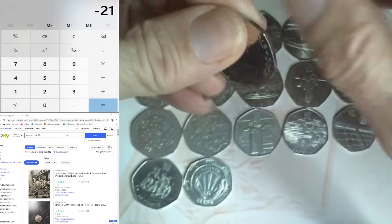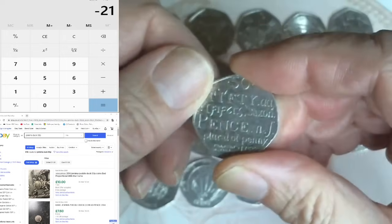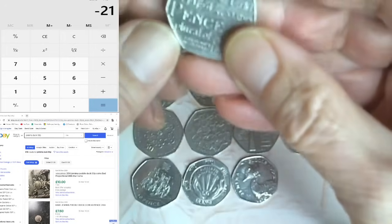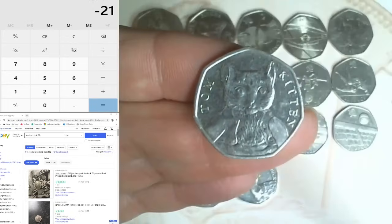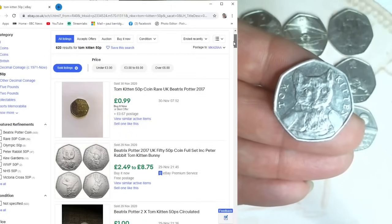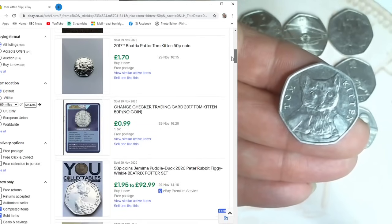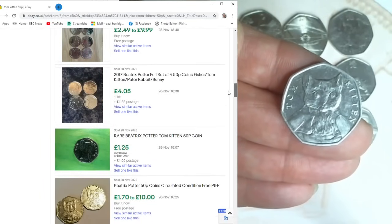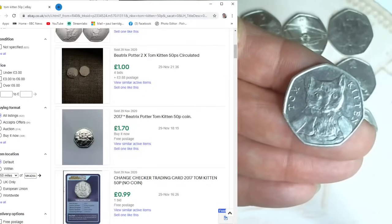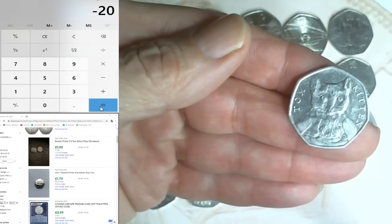Another Benjamin Bunny - face value. Another Dictionary - face value. That's a pound off. Another Dictionary - £1.50 off. Now we've got a Tom Kitten. Searching eBay: 99p plus 67p postage, £1.00, £1.88, £1.70 uncirculated, 99p, £1.80, £1.25 plus £1 postage. Going down as a pound - Tom Kitten, scary stary eyes! Plus one, down to £20.